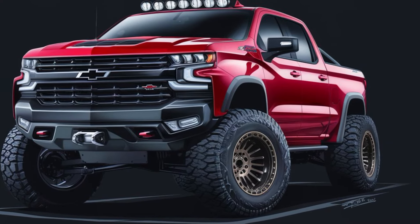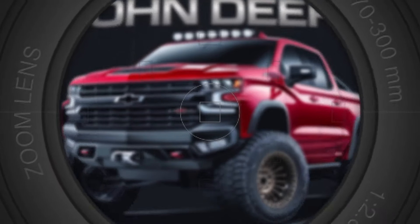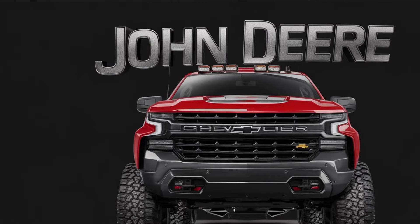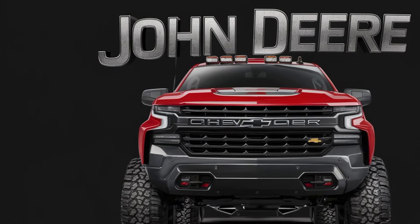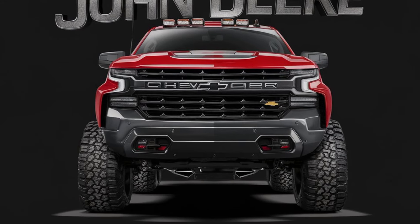John Deere knows the future is connected. The 2025 pickup comes loaded with cutting-edge tech. We're talking about a fully integrated John Deere Link system that allows you to monitor everything from your equipment to field conditions right from the in-dash display. Self-driving capabilities are also rumored to be on the table, making those long hauls across the property a breeze.